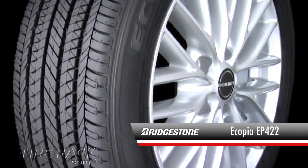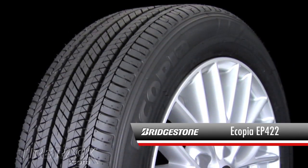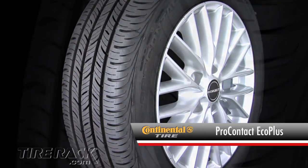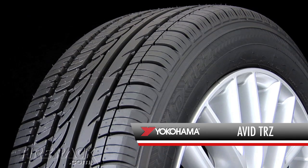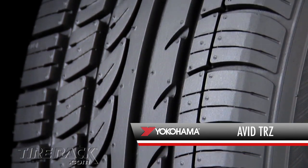One of the newest is the Bridgestone Ecopia EP422, which is designed to help reduce fuel consumption and the tire's impact on the environment. We compared it with two other eco-friendly tires already available in the market: the Continental Pro Contact with Eco Plus technology and the Goodyear Assurance Fuel Max. We also included the Yokohama Avid TRZ in our test to represent a typical standard tire that wasn't designed with low rolling resistance as a high priority.